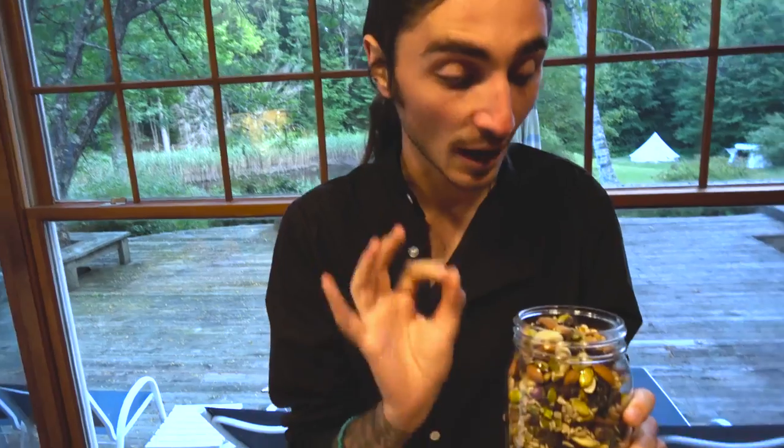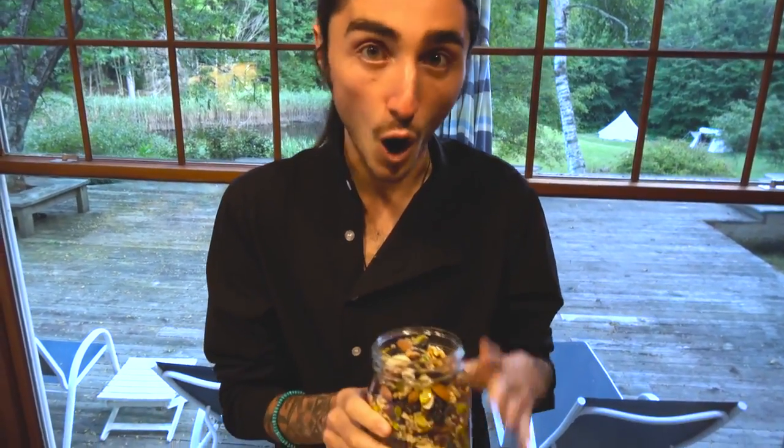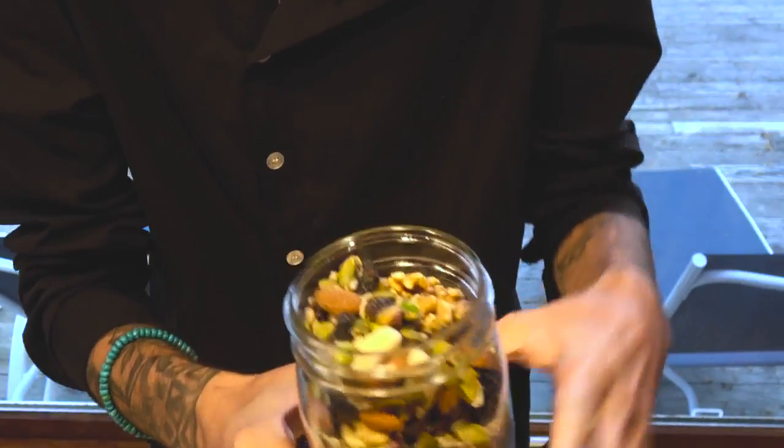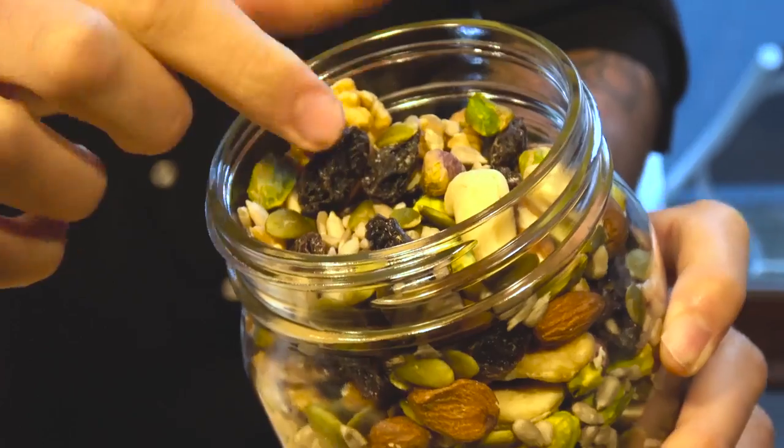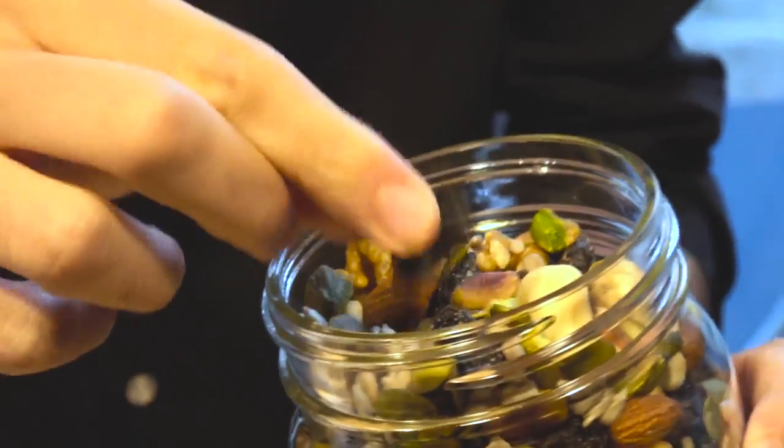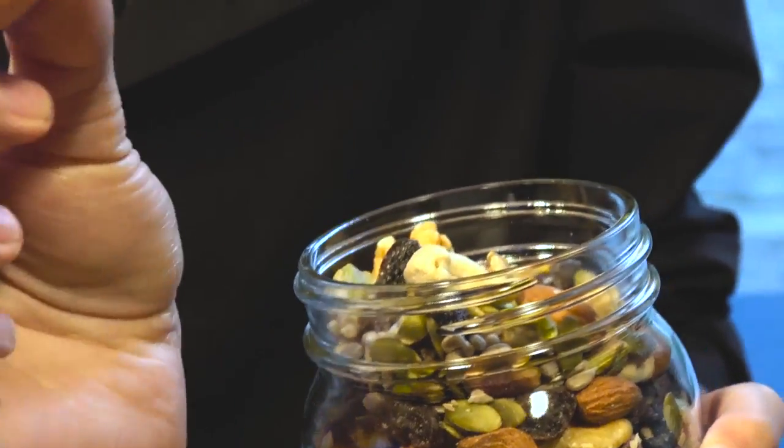We're going to take a look around at some of the stuff that we have here. Everything here that you see is absolutely fantastic. It's all vegan, it's all organic, all plant-based matter. This is incredibly essential. You have your trail mix. You got your almonds. You got your other things — I have no idea what those are. Your other small green things. I really have no idea what these are called. Absolutely essential to have.